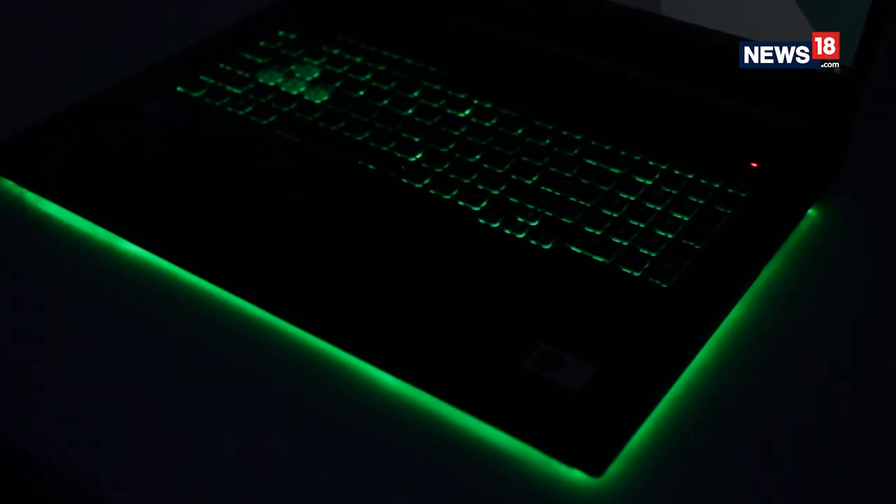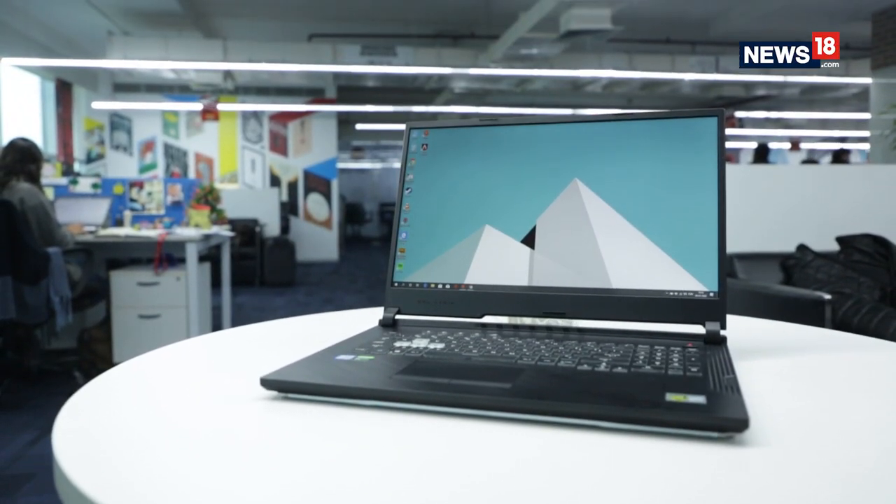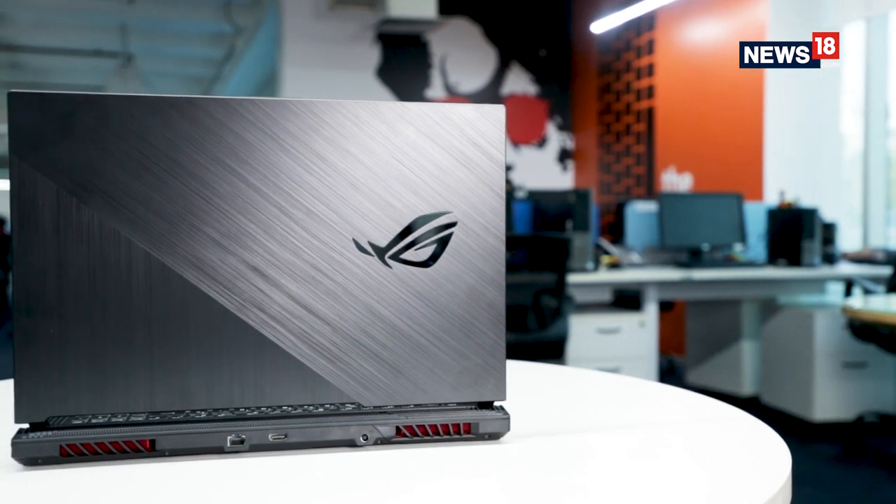The chiclet-style keyboard does offer nice RGB backlighting, but the overall experience is just about average as the keys feel quite mushy when it comes to feedback.